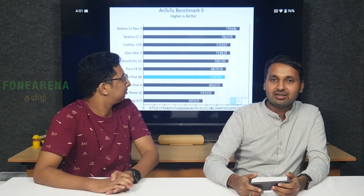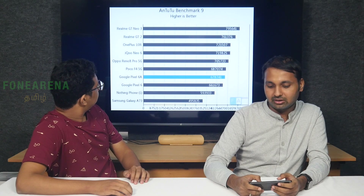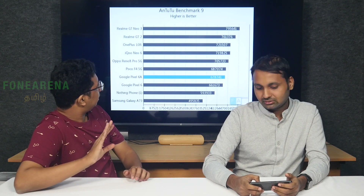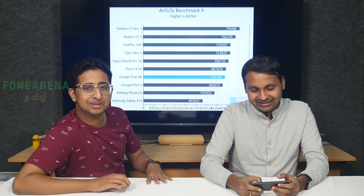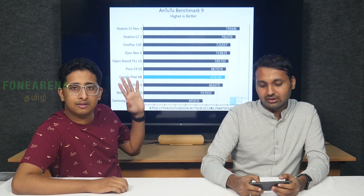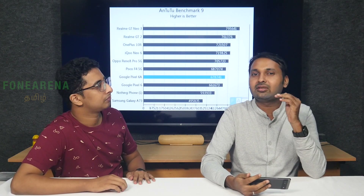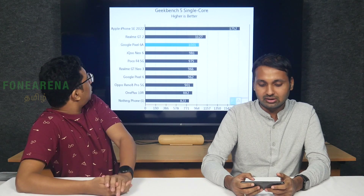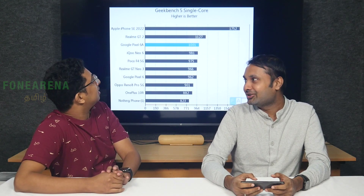Looking at benchmarks, the Pixel 6A is better than the Dimensity 870 and outperforms the Nothing Phone One. The POCO F4 at ₹23,000 uses the A73 with 770G, while the iQOO 6 scores better than the Dimensity 8888 in performance. Geekbench places it near the top thanks to the Cortex X2 single-core performance. The Pixel 6A sits at around $962.